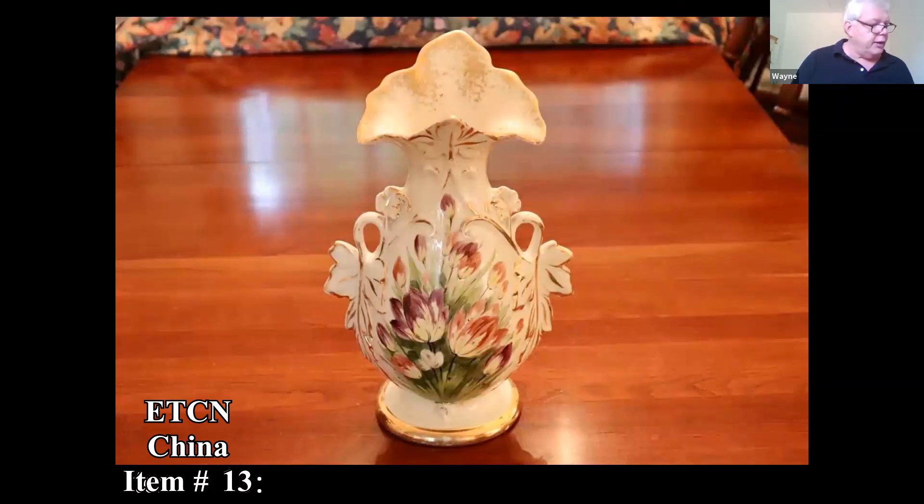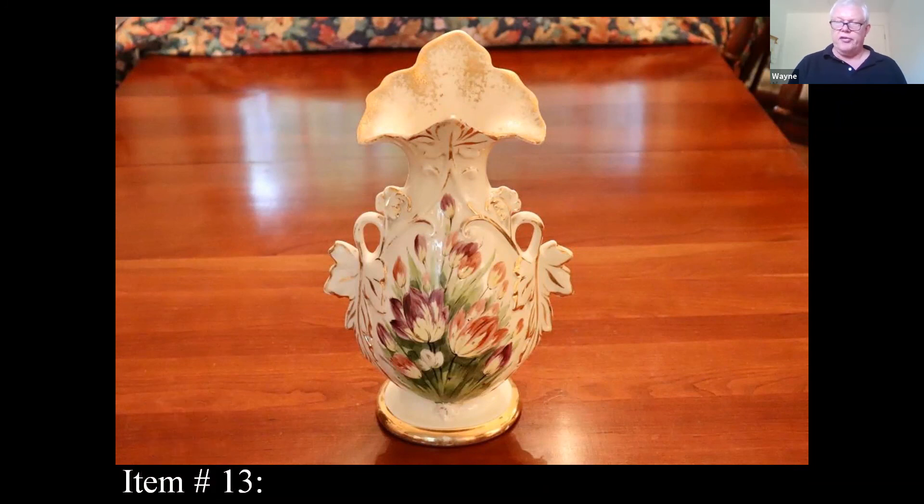This vase is marked 'hand-painted China,' so this is 20th century. I've looked at comps on these and they sell for around $2,500 for floral ones like this.